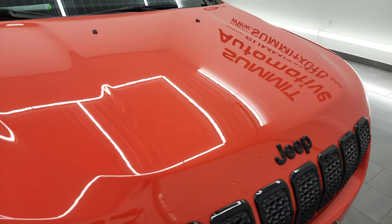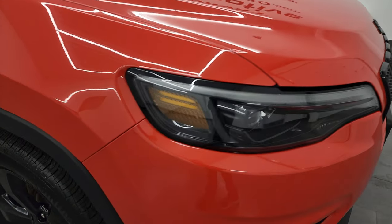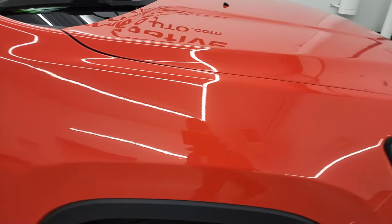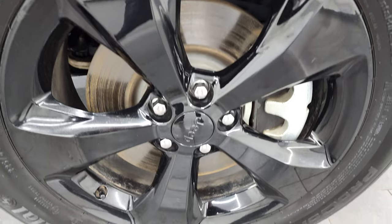The hood is in fantastic condition — I didn't see any dents or dings on there. The passenger side front fender looks really good as well, and the passenger side rim has no major scuffs or scrapes on it.